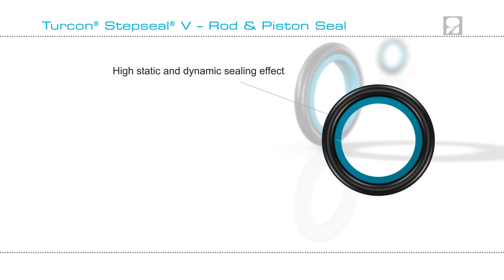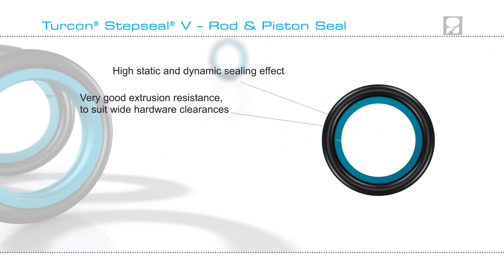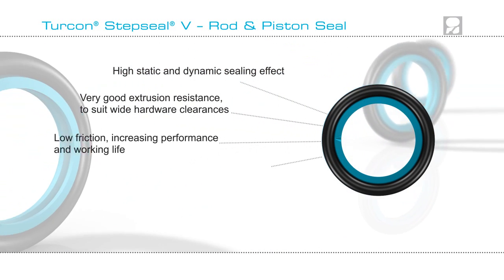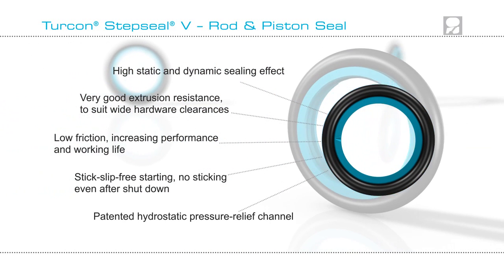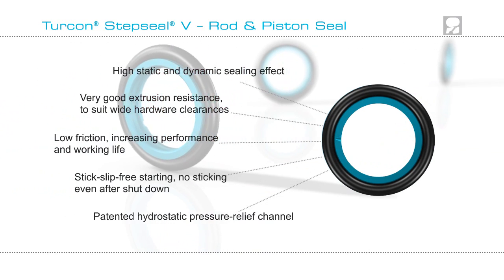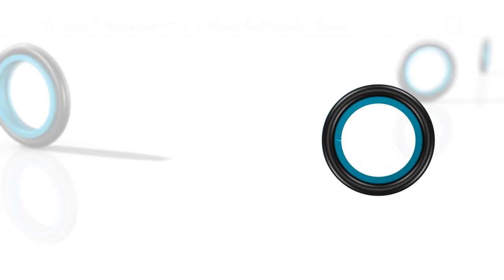Find out if Turcon Step Seal V can improve the performance of your hydraulic cylinder application by contacting your local Trelleborg Sealing Solutions marketing company. Find out more on our website at www.tss.trelleborg.com.